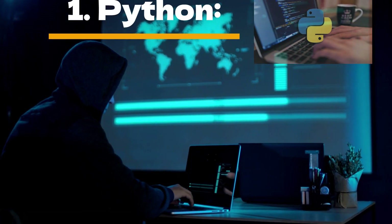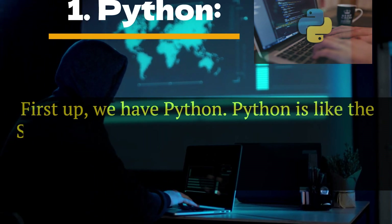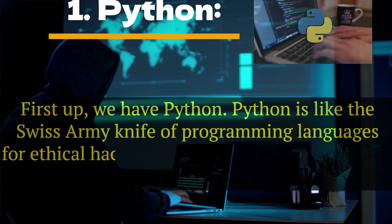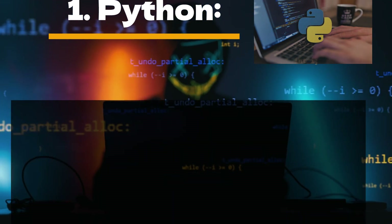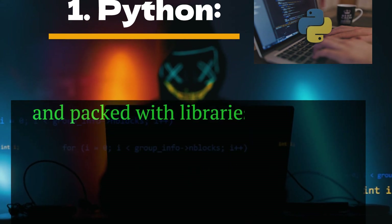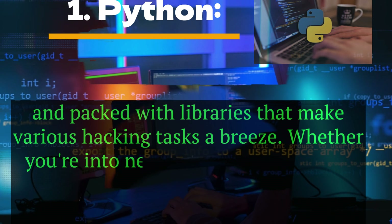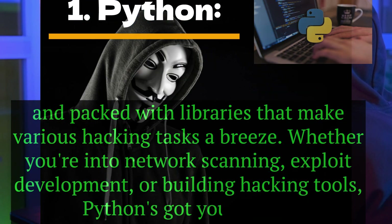Number 1: Python. First up, we have Python. Python is like the Swiss army knife of programming languages for ethical hackers. It's incredibly versatile, easy to learn, and packed with libraries that make various hacking tasks a breeze. Whether you're into network scanning, exploit development, or building hacking tools, Python's got your back.